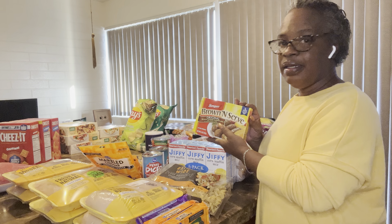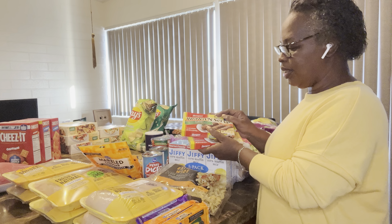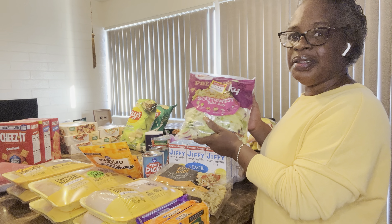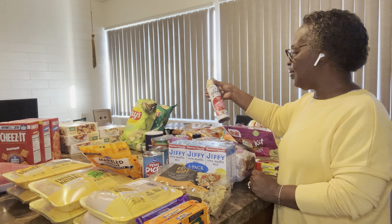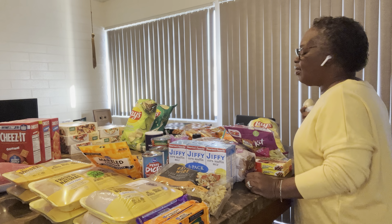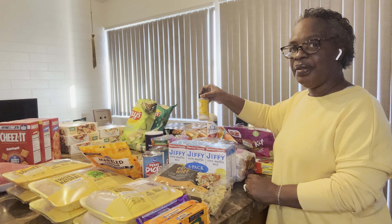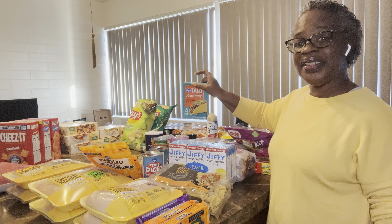And then right here I have some brown and serve original sausages and some turkey ones. And here just a little salad — great when you want something real quick. And then I have some Clay spray, it smells really good. I like this one. And here I have onion powder and some taco seasoning.